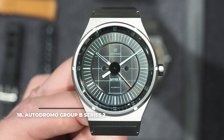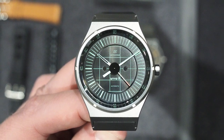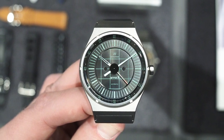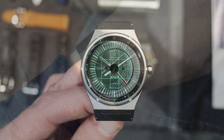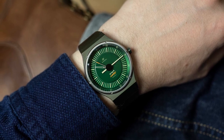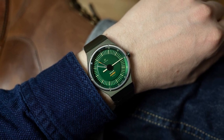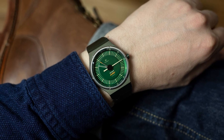18. Autodromo Group B Series 2. The Autodromo Group B Series 2 features a minimalist overall design that puts the 80s rally racing-inspired dial in the spotlight. Looking more like a racing car dash gauge than your traditional watch dial, the Group B looks good enough if you're an automotive enthusiast. Paired with the integrated steel bracelet, it sure makes for a nice sight. The Miyota 9015 automatic movement inside is also something that gives it value, especially since it's priced below the $1,000 mark.